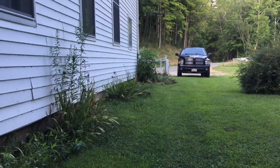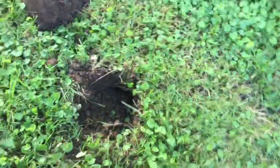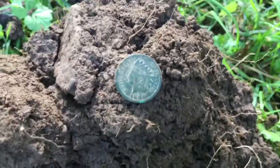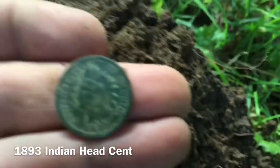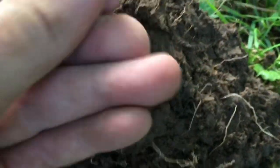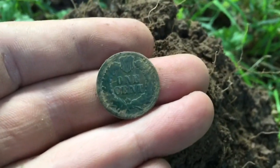Came down along the edge of the church here — parked right there, got a weedy spot, some garbage here and there. Had a deep 30 signal, flipped it up out and it was a green coin. Number 5 on the day — a little Indian. This church was built in 1876, so you never know what might be lurking around here. Beautiful green Indian Head Penny. Thanks for watching guys.